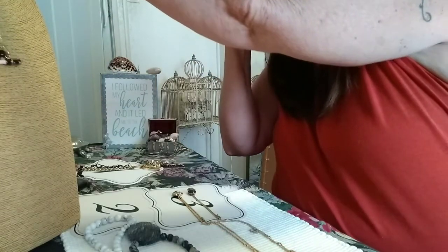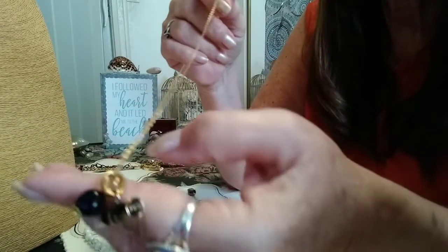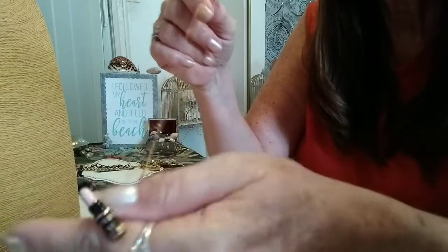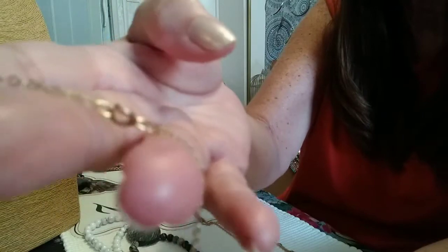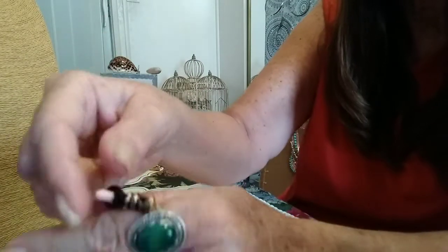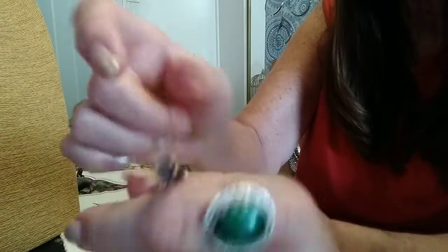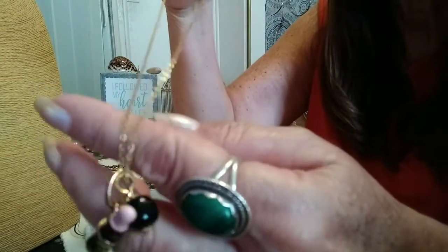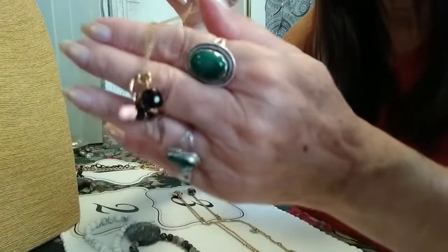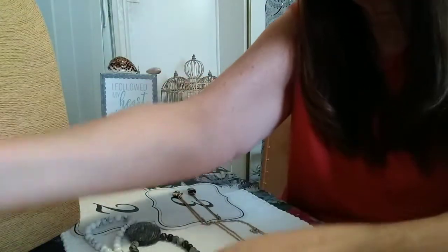The fourth necklace has a lipstick charm in gold tone and what looks like an onyx bead on it, with a very nice gold tone chain and an older-looking clasp. It says 'kissed by success' and on the bottom is the letter M — I'm not sure if that could be Mary Kay or what it could be. But it's a very sweet necklace, probably about 16 inches.